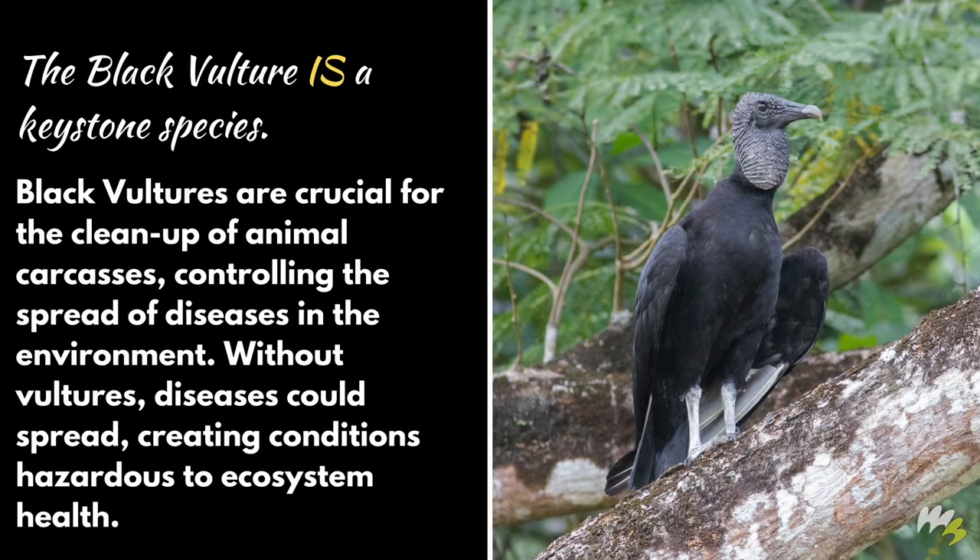The black vulture is a keystone species. Black vultures are crucial for the cleanup of animal carcasses, controlling the spread of diseases in the environment. Without vultures, diseases could spread, creating conditions hazardous to ecosystem health.